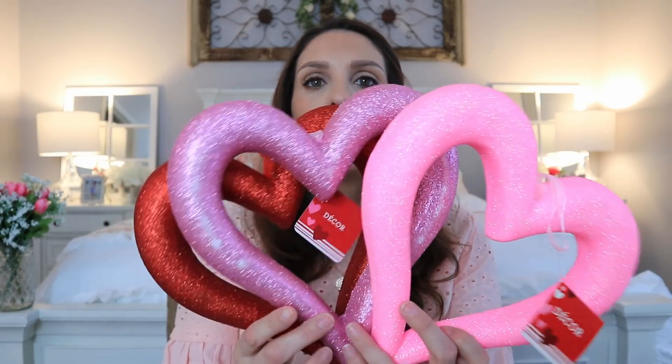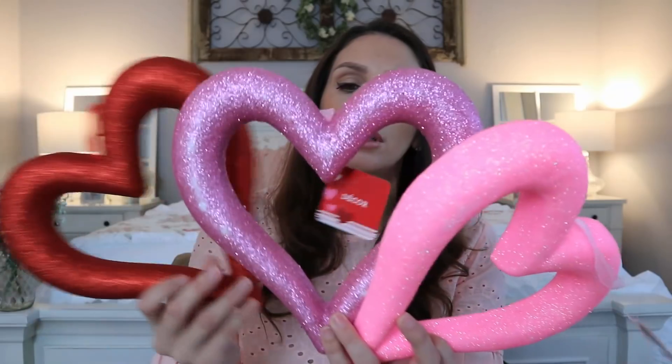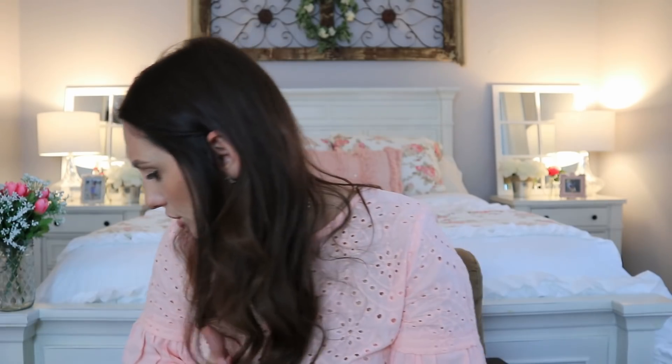Now I want to show you some of the hearts Dollar Tree has put out — there have been different color variations of these foam hearts. You can see the three different color options they've done in past years. This purpley-pink one I haven't seen them put out this year, but I've seen these two. They are hanging decors — you could hang them on a wall or door as a wreath. It's also very trendy to do three wreaths stacked vertically on a front door.